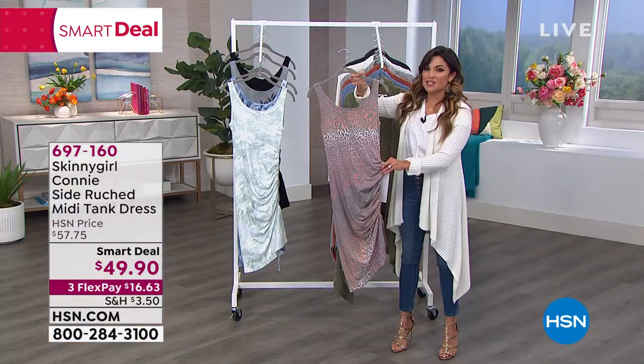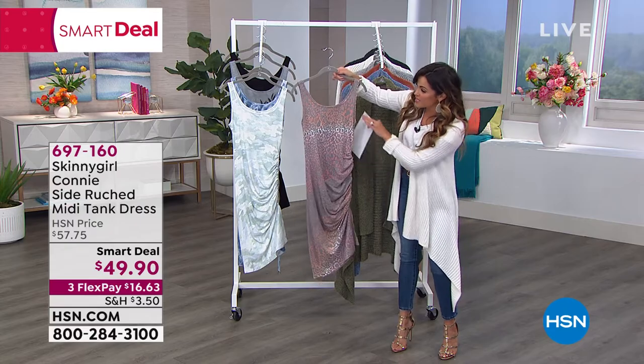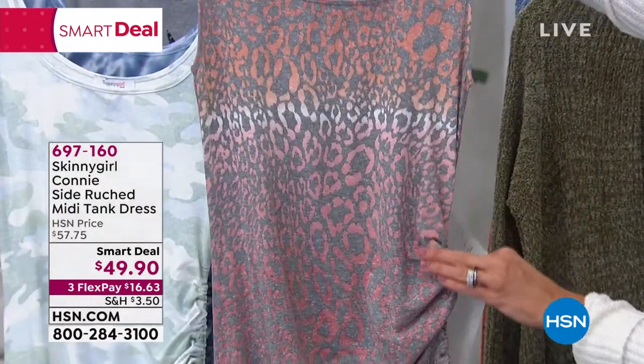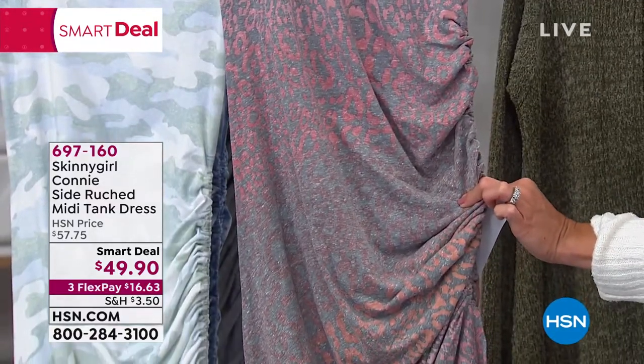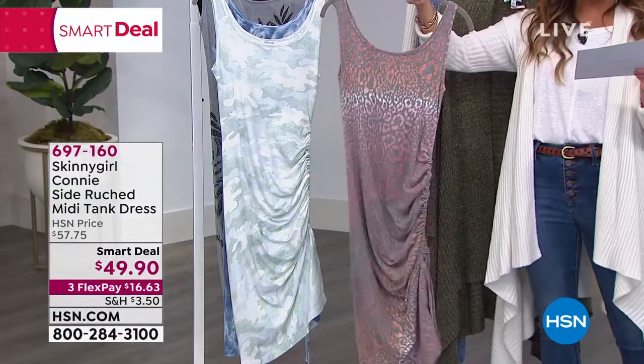The one Bethany has on, so you can see it clearly, it's the ombre leopard with coral. It is like your corals, little bits of gray and white. We've got some pink, some heathered gray. This is a beautiful pattern. This is how you do a little pop of color with a print.